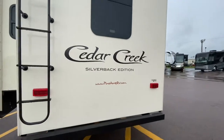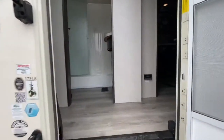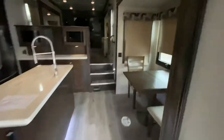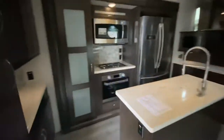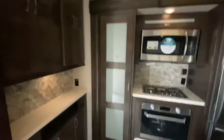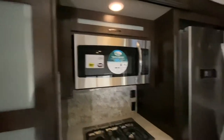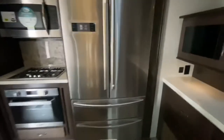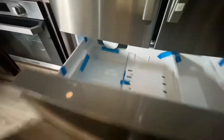I think this looks great. Let's take a look inside. Walking into the Cedar Creek. There's our kitchen. That is the pantry. We got an oven, three burner stove, microwave. Check out this fridge — residential style fridge. That's an ice tray.